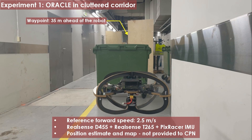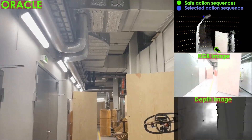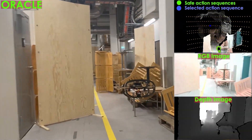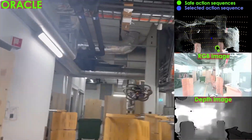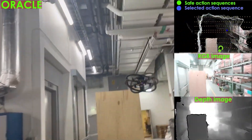This video presents multiple real-world experiments to verify the performance of Oracle, a mapless uncertainty-aware learning-based navigation method, and its variants. In the first experiment, the robot was tasked to reach a waypoint in front of it, with a reference forward speed of 2.5 meters per second, while navigating safely in a cluttered corridor.